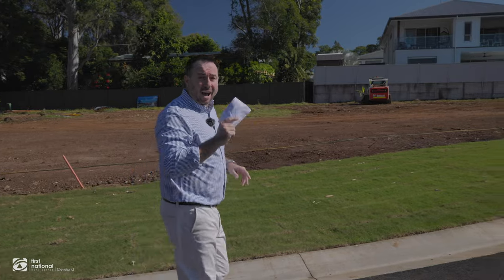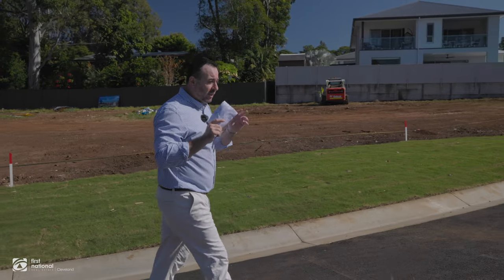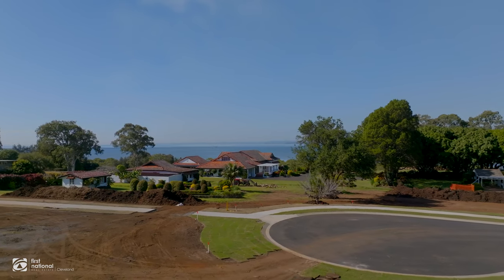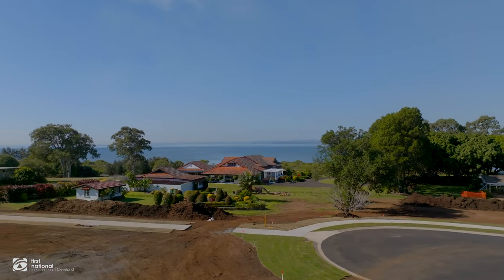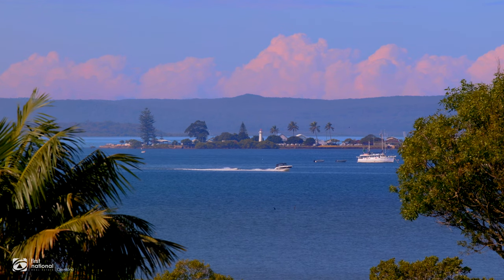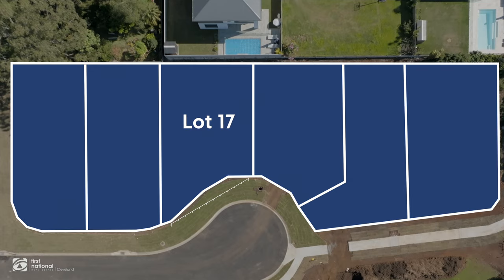That takes us to lots 17, 18 and 19. Now these ones are a little bit dearer than the first two. The reason for that — they've got some great views over the bay, beautiful views over the eastern side of Moreton Bay. Outstanding blocks. Lot 17 has got a massive street frontage of over 20 metres, so that one's a great one for buyers that need big side access.